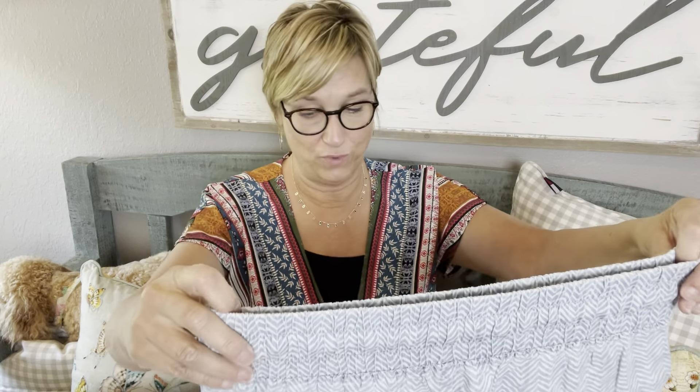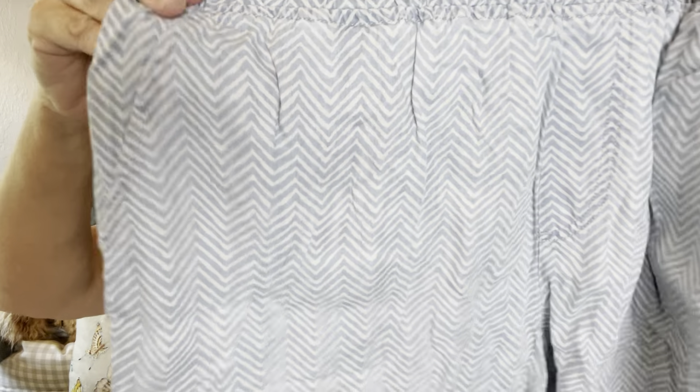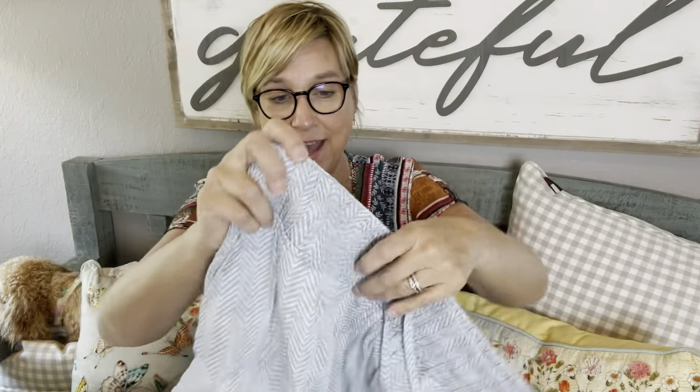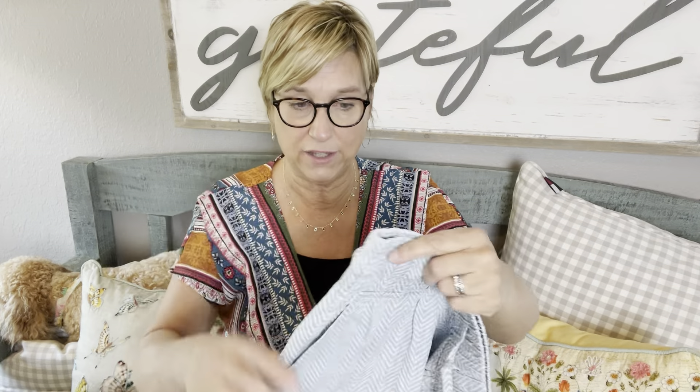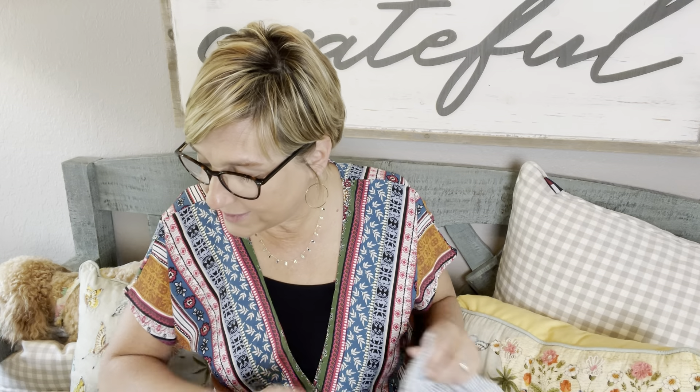The next two pieces are shorts. These are really cute — they've got a zigzag pattern and a wide elastic waist. They feel cotton; the fabric is tinsel, and they're by Violets and Roses. They're $44.